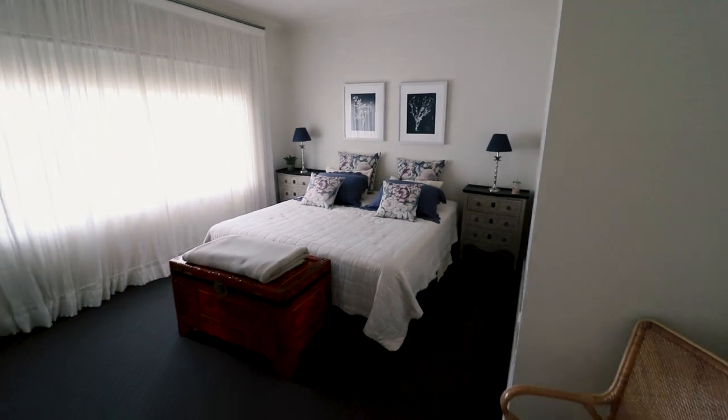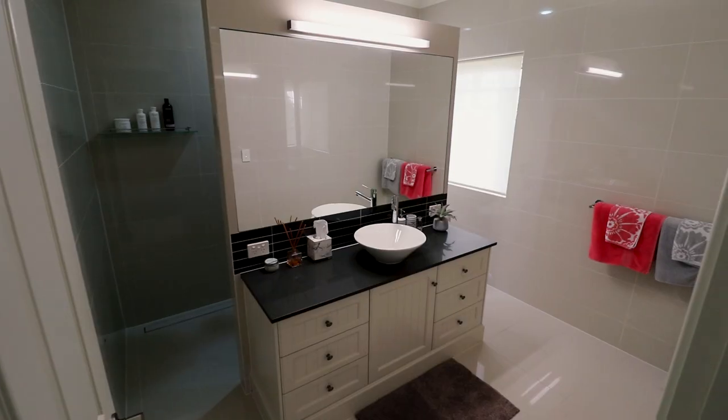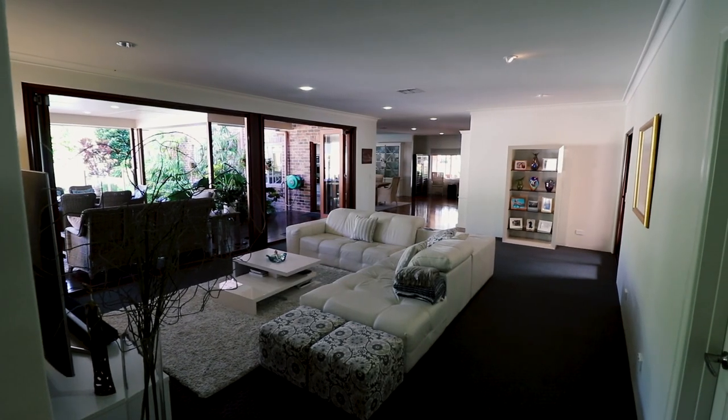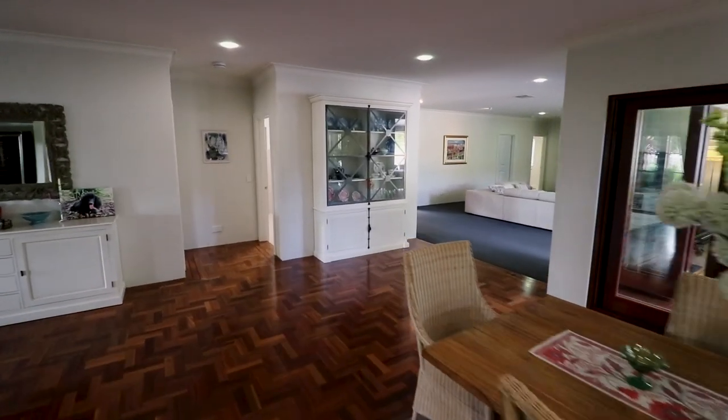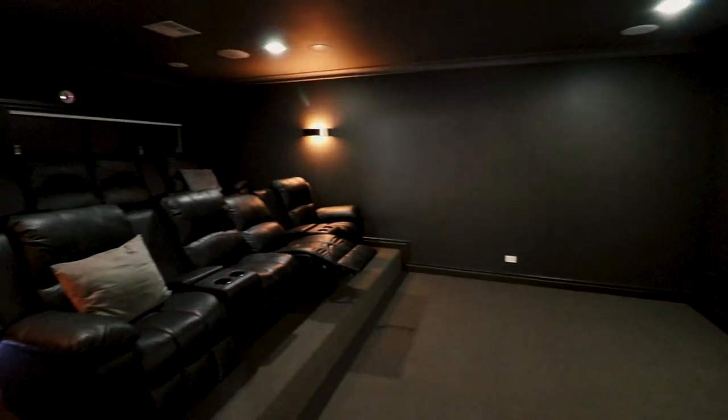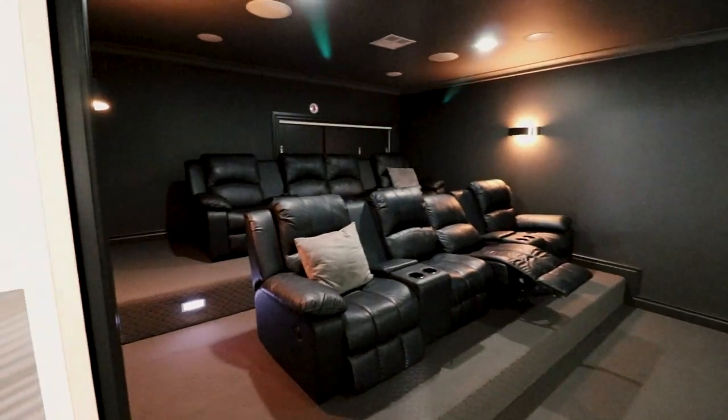Accommodation wise, there's six bedrooms plus an office. If you're looking for a spacious family home, you have 750 square metres of luxury to spread out in this one, with a range of formal and casual living zones. The tiered and soundproof media room is an absolute standout.